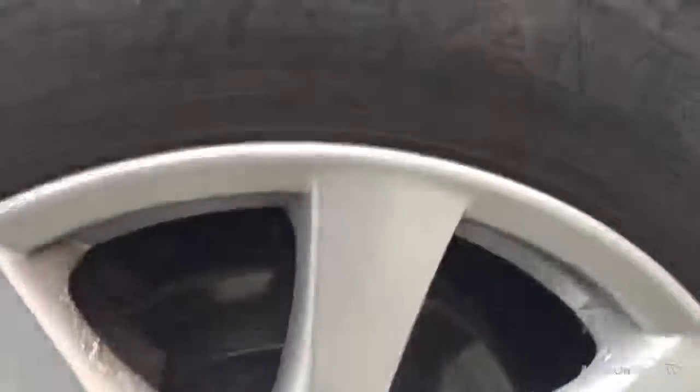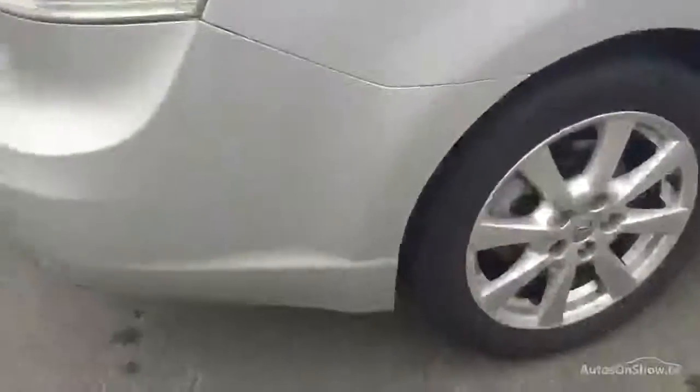That offside rear quarter is again absolutely fine. The rear tire is on around 2.5mm and is just starting to show a little bit of cracking on that outside wall, so just bear that in mind. That wheel doesn't require refurbishment, but as you can see there's just a little bit of bubbling on there, so you might just need to do a little something with that.